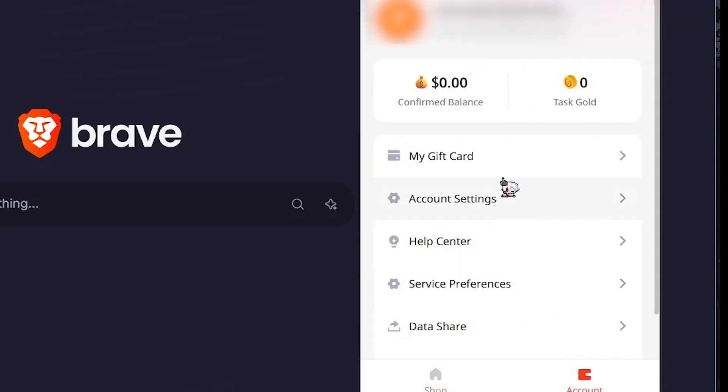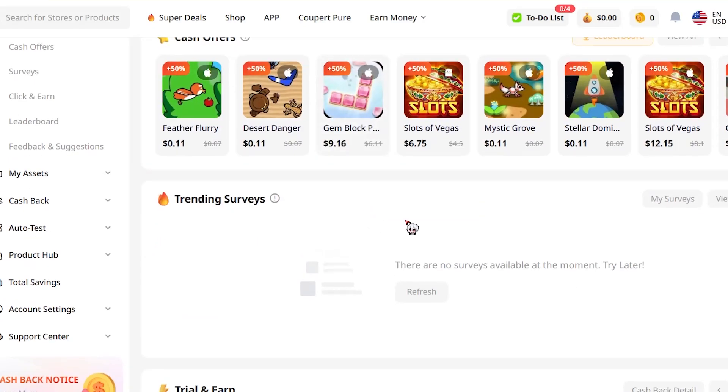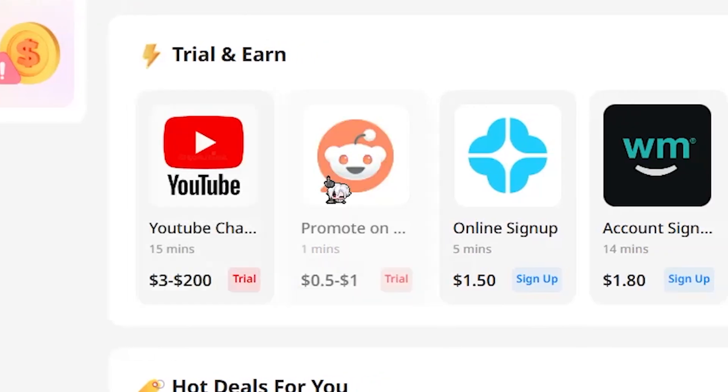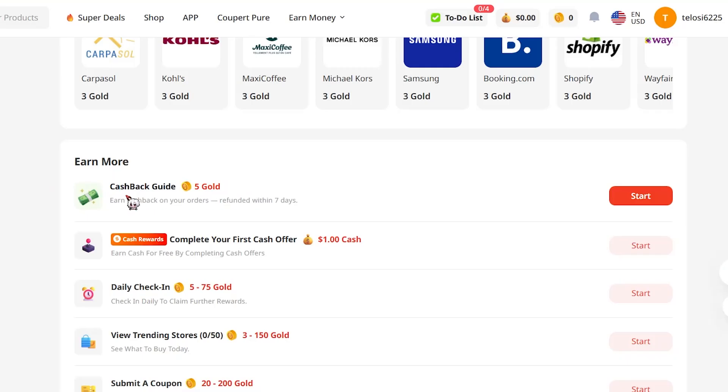Just look how many stores they've got here — Samsung, even eBay. If I go and check my account, I can see all the details in their website. Looks like you can also make money by doing surveys, and you can also earn by doing trials on YouTube, Reddit, and other places.